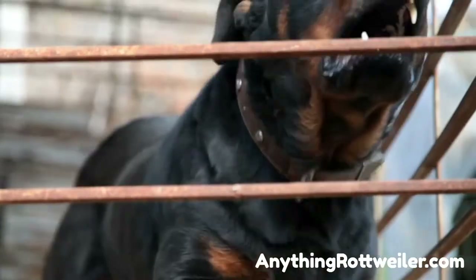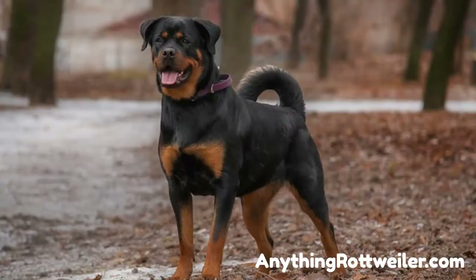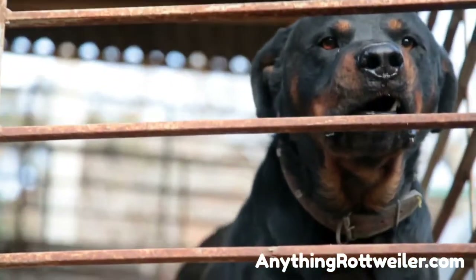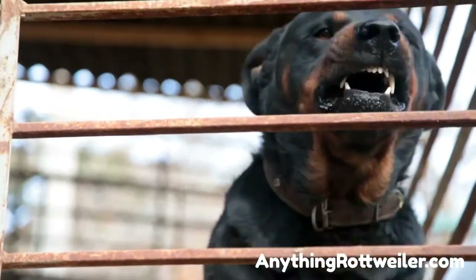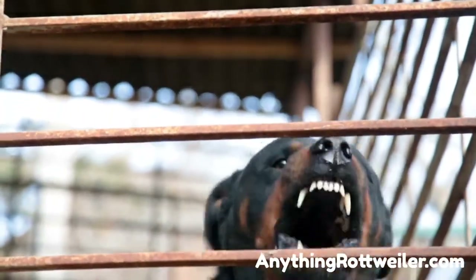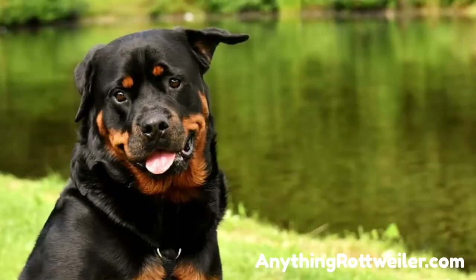The Rottweiler is a great choice if you want to add a guard dog to your family. However, your dog won't know what to do automatically — you need to teach your Rottweiler how to attack, which we will cover in this video. The best and safest way to teach a Rottweiler how to attack an intruder on command is to enroll yourself and your dog in a local K-9 protection dog program.